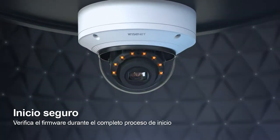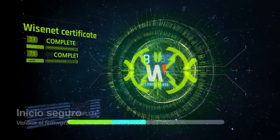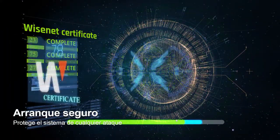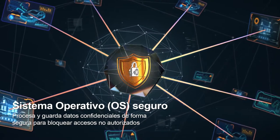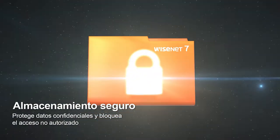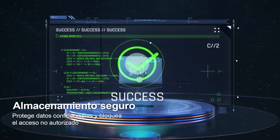The Secure Boot function verifies security in every system boot-up process and prevents unauthorized processes by detecting forged certificates. Critical information is then processed through SecureOS, a separated operating system, and safely stored in Secure Storage, a separated storage space, so that it cannot be accessed by unauthorized users.